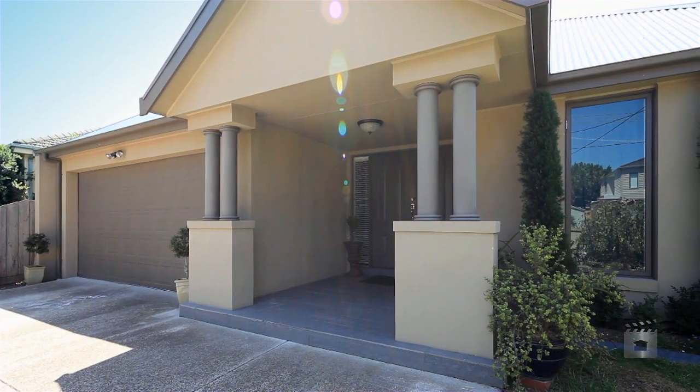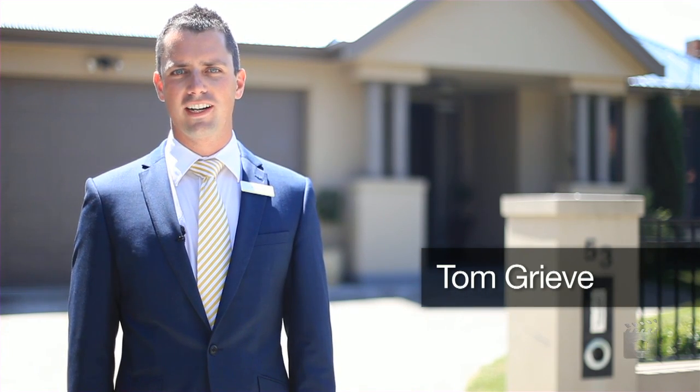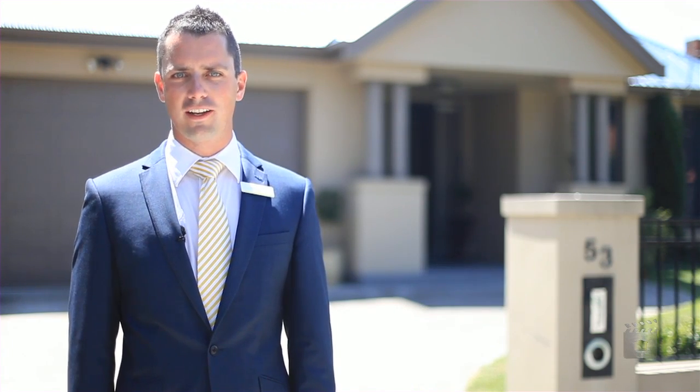Hi, my name's Tom Greve from Ray White Real Estate in Carnegie. We're here today at number 53 Morgan Street, Carnegie. Let's come through for a look at this fantastic family home.